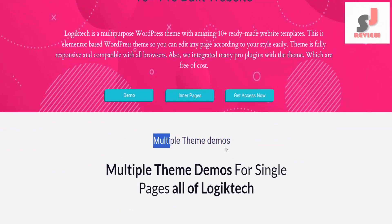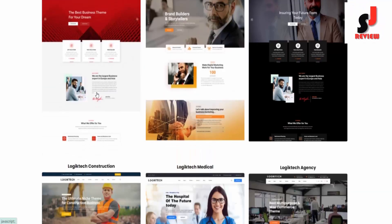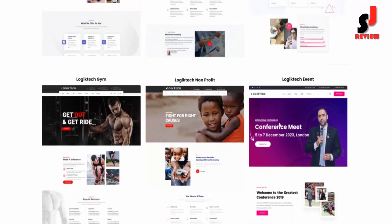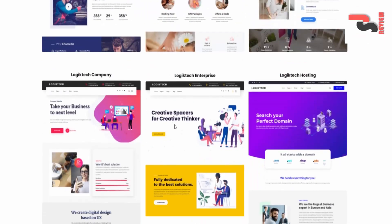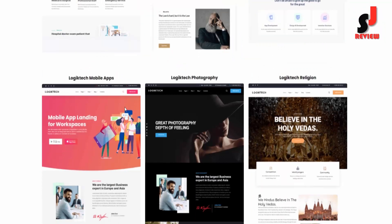Multiple theme demos are available for single pages. All of Logic Tech demos include: Logic Tech Business, Logic Tech Corporate, Logic Tech Dark, Logic Tech Construction, Logic Tech Medical, Logic Tech Agency, Logic Tech Education, Logic Tech Finance, Logic Tech SEO, Logic Tech Gym, Logic Tech Non-Profit, Logic Tech Event, Logic Tech Automobile, Logic Tech Beauty Spa, Logic Tech Cleaning, Logic Tech Company, Logic Tech Enterprise, Logic Tech Hosting, Logic Tech Hospital, Logic Tech Lawyer, Logic Tech Marketing, Logic Tech Mobile Apps, and Logic Tech Photography.